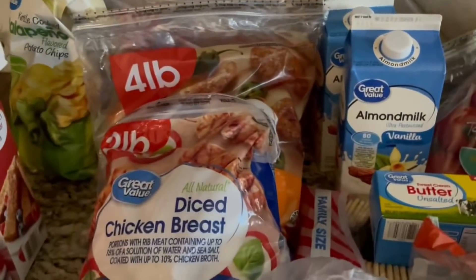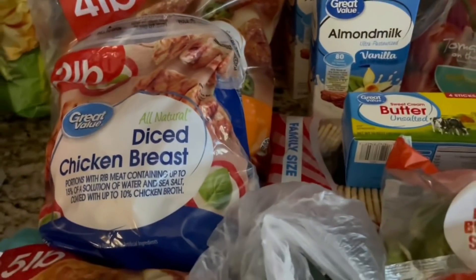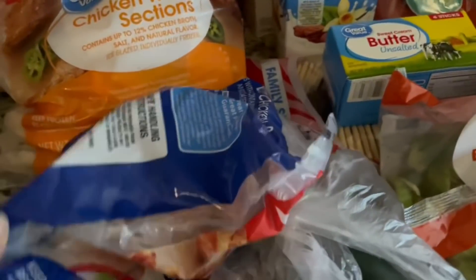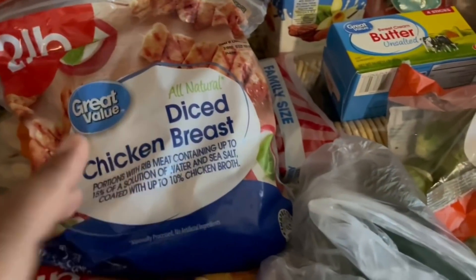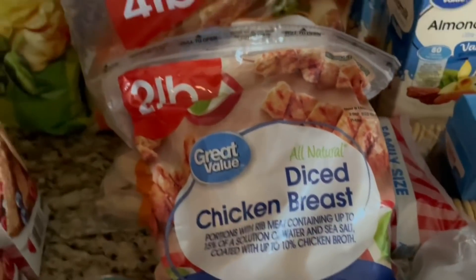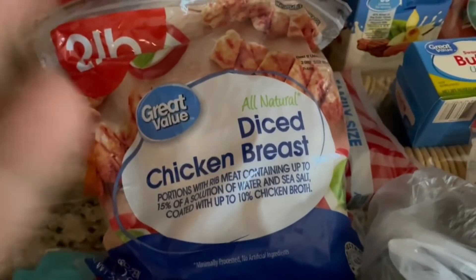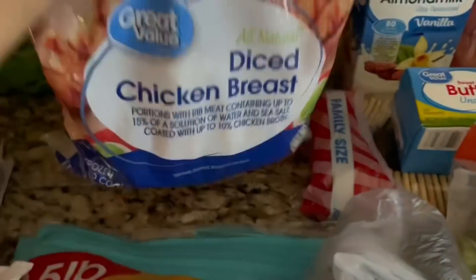I have some diced chicken breasts — y'all know I love diced chicken breasts because you can make soups, alfredos, just anything, and it saves me from having to chop up the chicken myself. I also like to sauté these up with onions or peppers and throw that over some rice, or put it into a grilled chicken salad, which I also love.